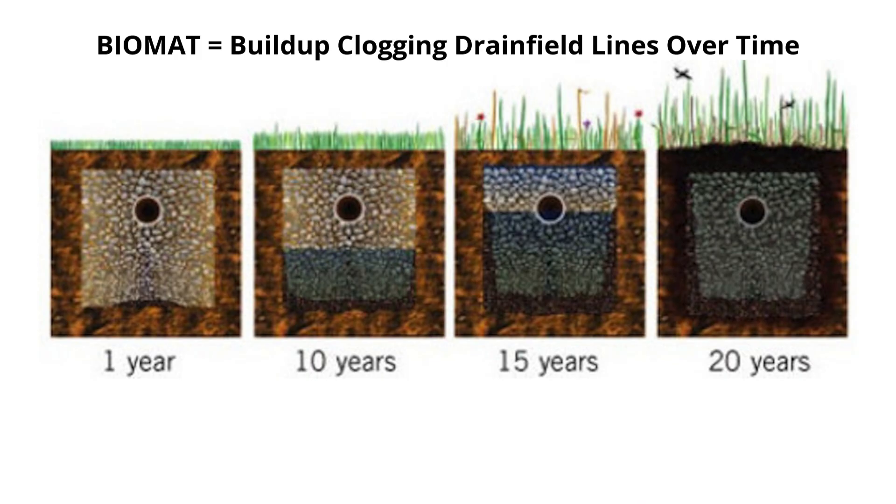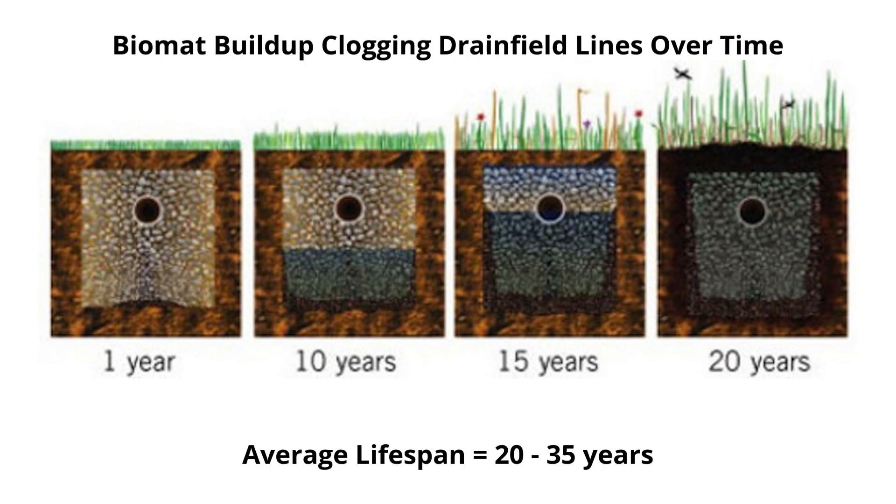According to the Environmental Protection Agency, 95% of septic systems fail due to the naturally occurring biomat buildup in the drain field. Over time, the biomat thickens and starts to clog the system, preventing water from properly percolating into the soil. Eventually, this leads to the inevitable total system failure. It's important to understand that even with consistent pumping and perfect maintenance, failure of traditional septic systems is inevitable because of this biomat issue.